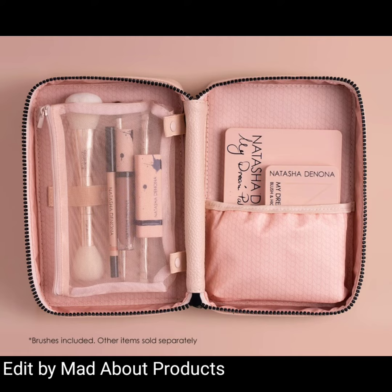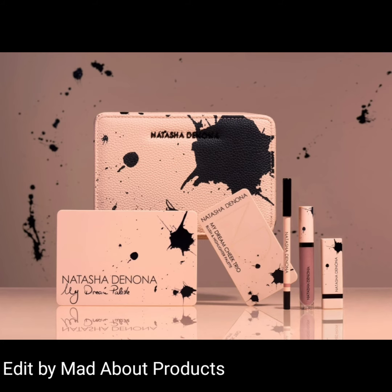The brushes are perfect for precise application and seamless blending, and the pouch is the perfect size for all Natasha Denona palettes and other must-haves. That's all about Natasha Denona's new travel brush set and makeup pouch.